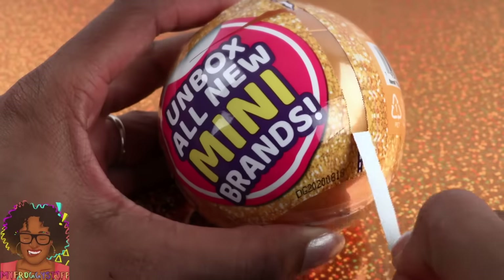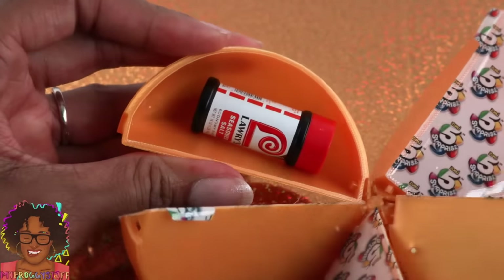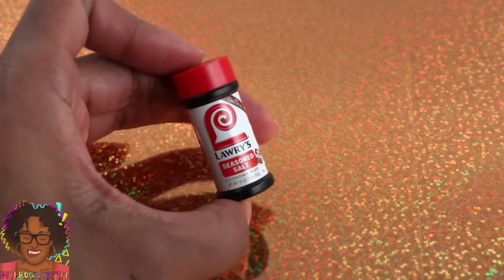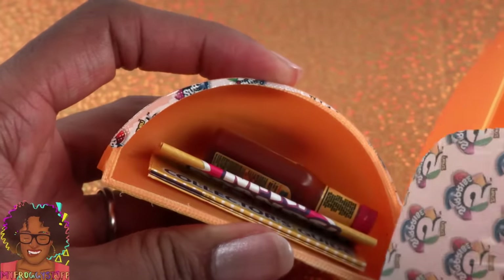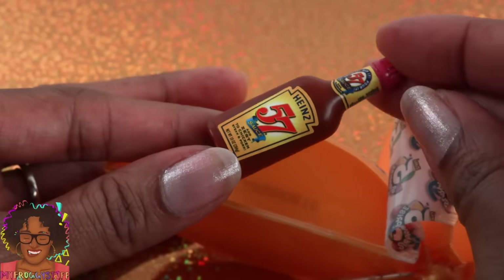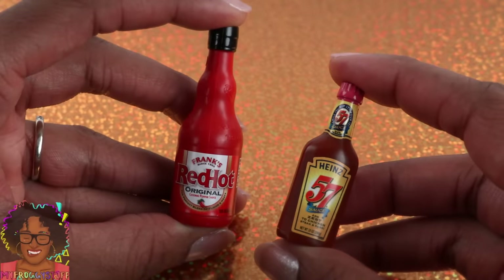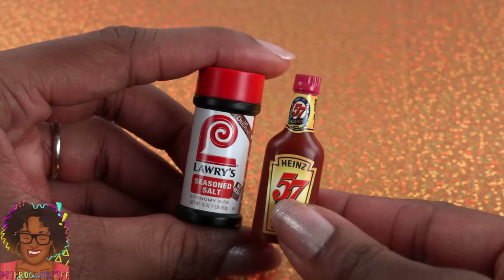On to the next one. We know the drill — remove the plastic, open it up, and find the surprises. A double! Normally I am cool with doubles when it comes to mini brands, but this one is not my preferred scale, so I'm good on the seasoned salt. On the plus side, our Smart Dolls will have lots of seasoned salt. We also have a collector's guide and Heinz 57 — it says add zest to chicken, steak, and pork right on it. I'm noticing the scale is all over the place.